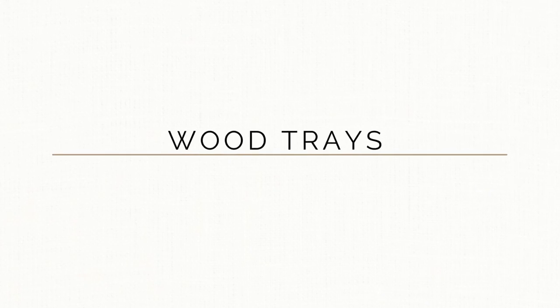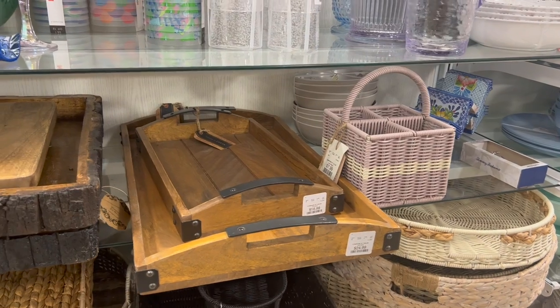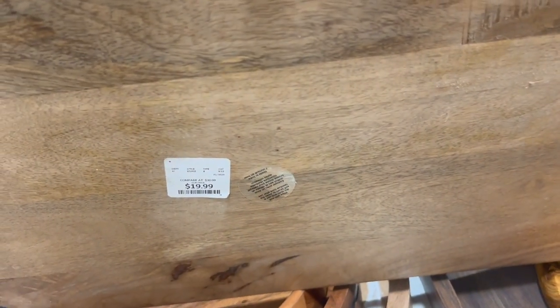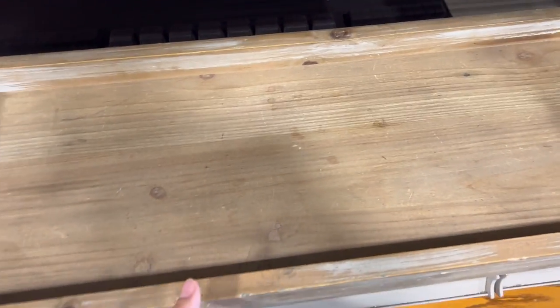One of my favorite areas at HomeGoods is the wooden trays and cutting board section. You can really save a lot of money here, but you can also find really beautiful wooden trays at the thrift store. For example, this wooden tray at HomeGoods was just under $20, and I found an even larger tray at the thrift store for just $4. The bottom was a little beat up, but the top and handles were in perfect condition, so I decided to bring it home.